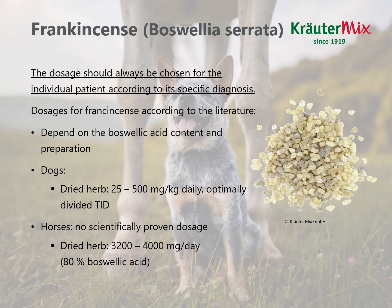The dosage of frankincense depends tremendously on the boswellic acid content and preparation. For dogs, the dried herb or crude drug is used in a dosage of 25 to 500 milligrams per kilogram daily, optimally divided into three single portions. In equine patients, there is no scientifically proven dosage. The suggested dose is the dried herb with 3,200 to 4,000 milligrams per day, if the boswellic acid content is 80% in the crude drug.